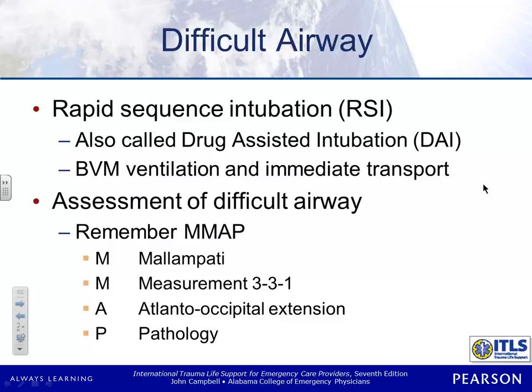Difficult airways — later in the semester we're going to talk a lot more about RSI, also called drug-assisted intubation. We may be able to paralyze a patient, or rather than paralyze, you may just sedate them, and it might still facilitate intubation. These are different ways we're going to use to determine how difficult it's going to be to intubate. Why do we need to assess that before we perform rapid sequence intubation? Because you won't be able to get the tube after they're paralyzed — you're looking for a whole world of trouble.